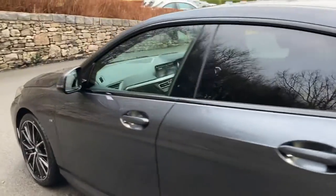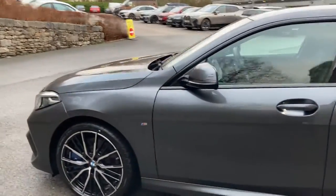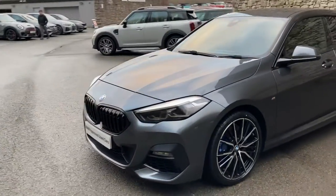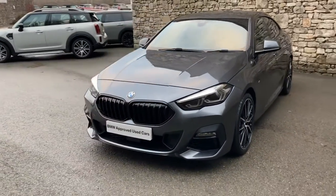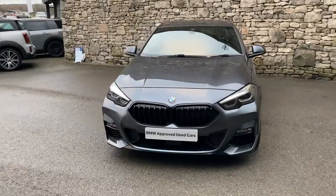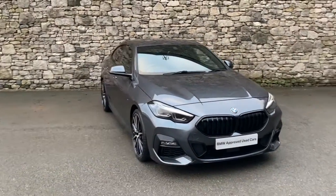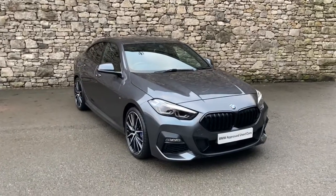And there we have it. This car is currently for sale here at Lloyd BMW South Lakes. If you're interested, give us a shout — we're always happy to answer questions, organise a test drive, or work out some finance for you. And if you're not local, don't worry — we also offer a nationwide delivery service. I hope you enjoyed the video. Thank you very much for watching. Bye for now.